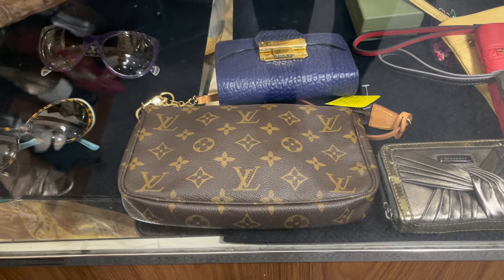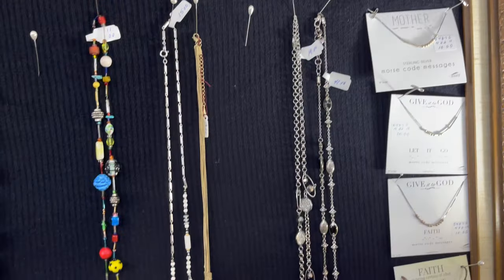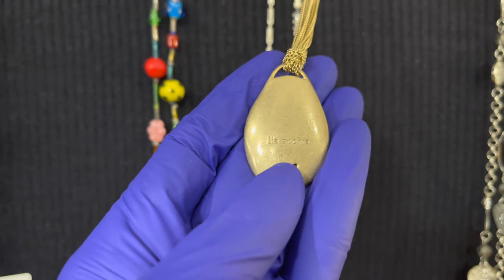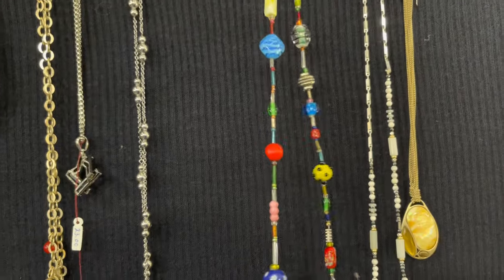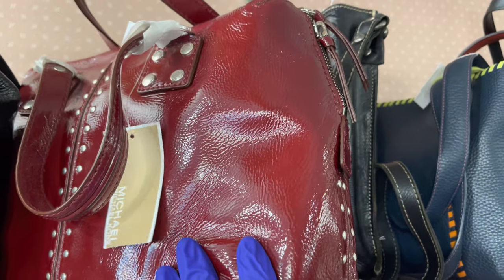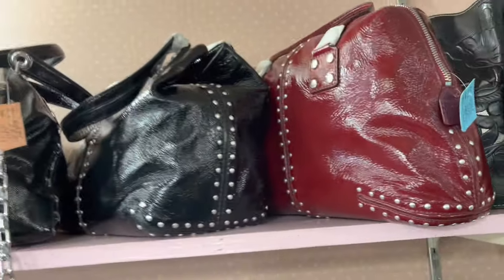How much is the Louis Vuitton? $650. Let's see shoes, more jewelry. We have Sophia — that one's $19. We have more purses. A brand new Michael Kors — they have a great selection of high-end designer bags. $119 for that one, but that's new with tags.